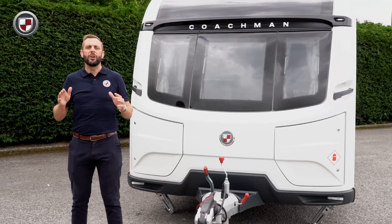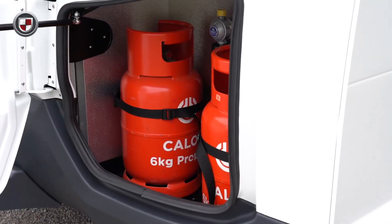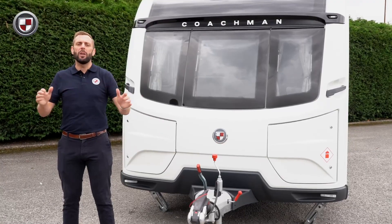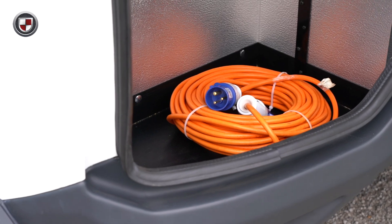All Coachmans feature our unique dual locker storage system. The near side has room for two 6kg gas bottles. The off side is purely for storage and a great place to keep items that are used outside of the caravan.